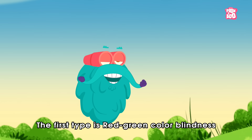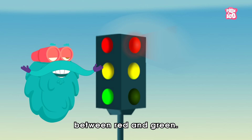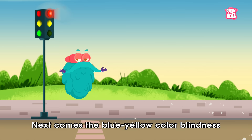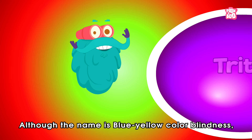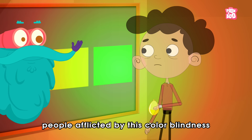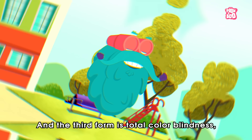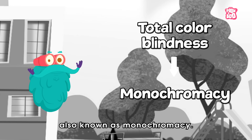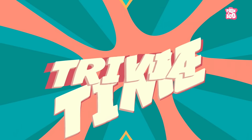The first type is red-green color blindness known as deuteranopia, in which a person has trouble telling the difference between red and green. Next comes the blue-yellow color blindness called tritanopia. Although the name is blue-yellow color blindness, people afflicted by this can usually tell the difference between these two colors. Instead, they cannot tell the difference between blue and green, and also yellow and violet. And the third form is total color blindness, also known as monochromacy. In this rare condition, people suffering from this can only see in black and white.